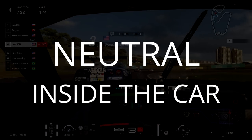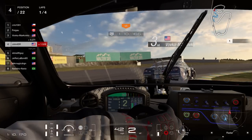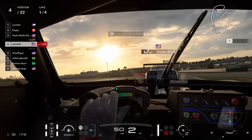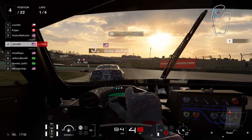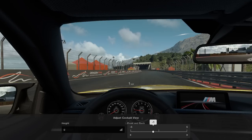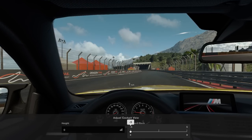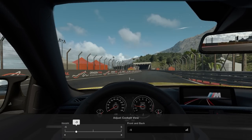Unlike past GT games, all cars in GT Sport have interior views, and there are pros and cons. On the plus side, the interiors are nicely done — except for those windshield reflections — and you can move the seat up, down, forward, and back. Unfortunately, you can only do this by pausing while in-car and changing the view in advanced options. It would be nice to see Polyphony add button mapping support so we could make this key adjustment on the fly.